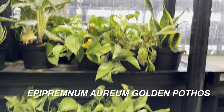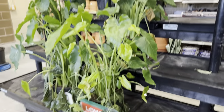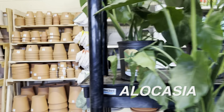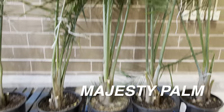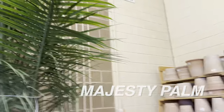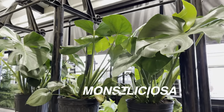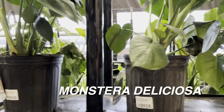We have some Epipremnum aureum pothos that look a little dehydrated and just need a little water. There's some Alocasia over here — not sure what type, but it's here. We also have a bunch of planters and some really large majestic palms. I actually get a lot of my plant supplies at HEB because they're more cost-effective, like perlite and insecticide.